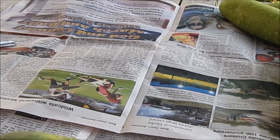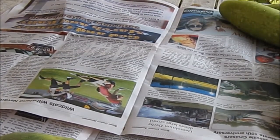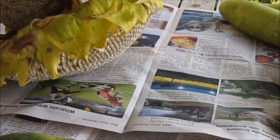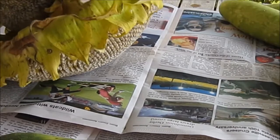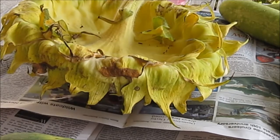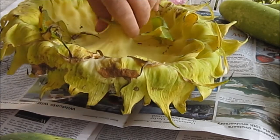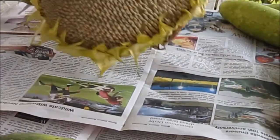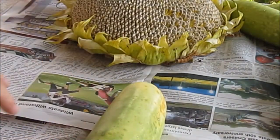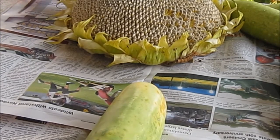Today we're going to find out how many seeds we get from one flower head, if I can keep the wind from blowing them away, because it's really, really windy today. We're going to measure this one. I'm having to use cucumbers to hold down my paper. We'll see how big this one is.